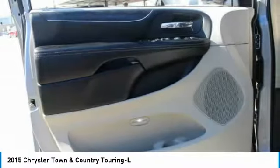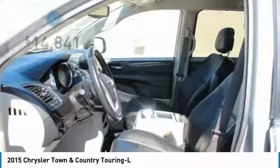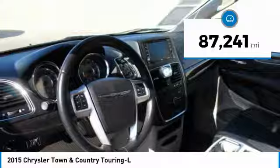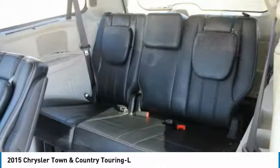Seat seven comfortably and choose from stow and go seating or the innovative swivel and go seating, and is priced below $15,000. This vehicle has less than 90,000 miles. Here are some of this vehicle's great options.